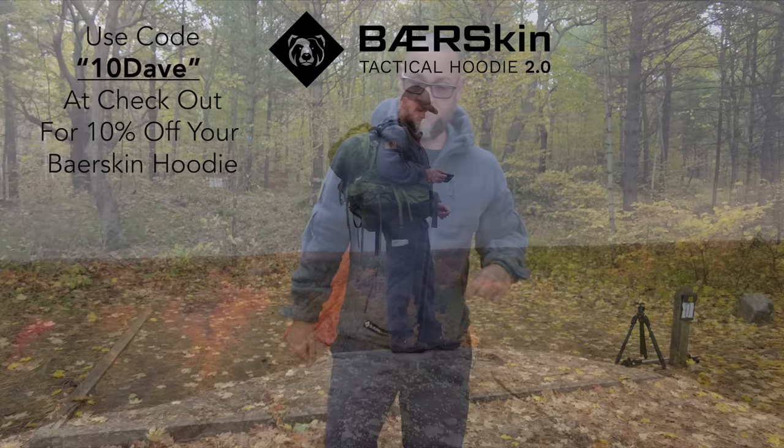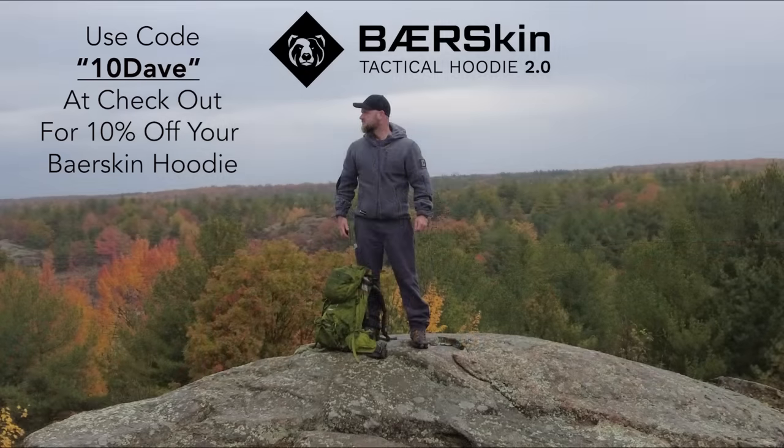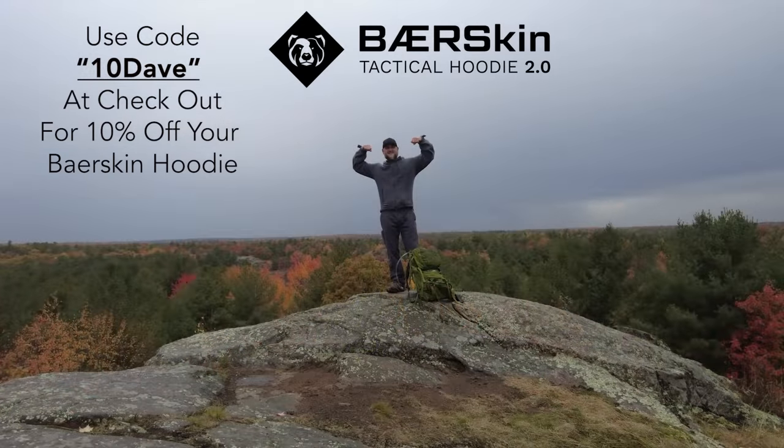Anyways, Bare Skin Hoodie 2.0 — there's gonna be a link in the video description down below for you guys to get one of these. Click the link in the video description to get your very own Bare Skin Hoodie 2.0 and use the code 10DAVE to get 10% off your hoodie.